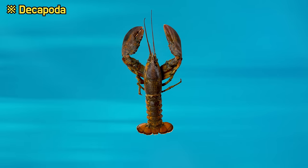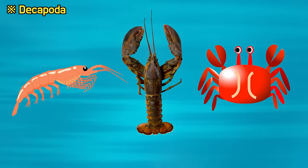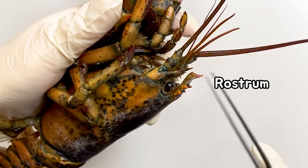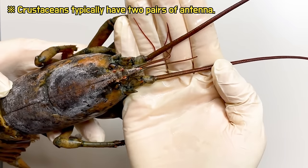Lobsters belong to the decapoda, like shrimp and crabs, and they particularly share strong similarities with shrimp. Like shrimp, lobsters also have a rostrum and two pairs of antennae.